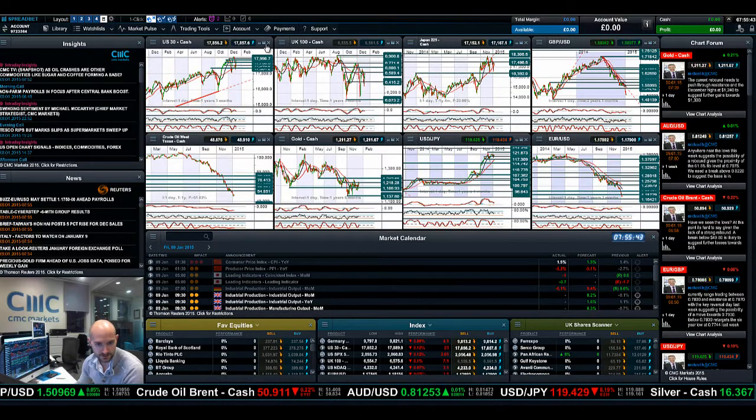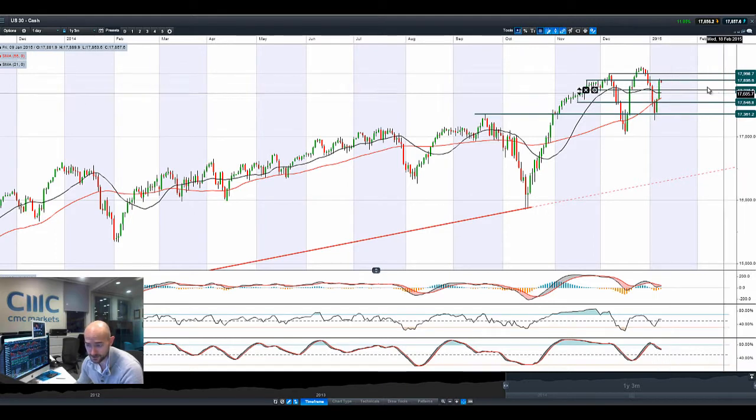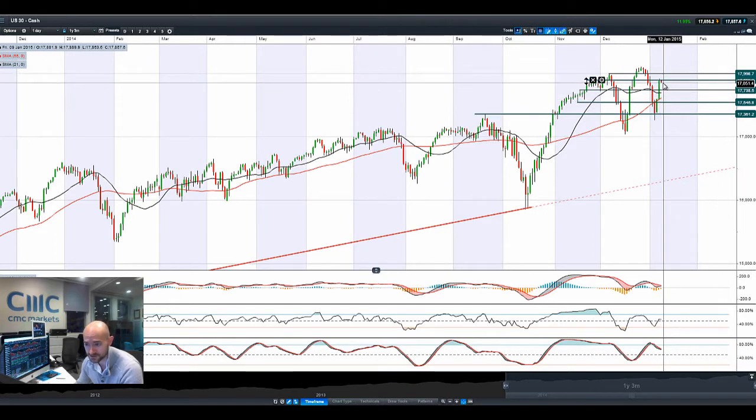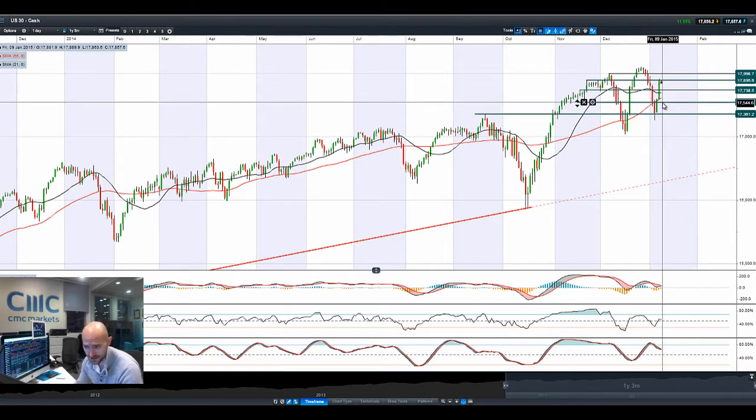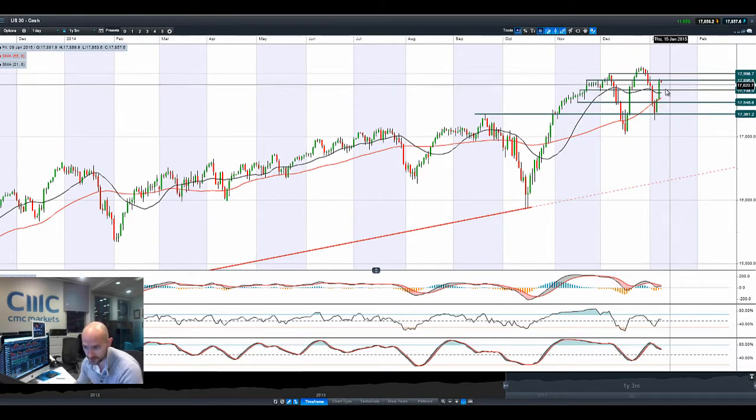Good morning and welcome to today's Products in Focus. US30 had an absolutely fantastic session yesterday, breaking all the way up to 17,895, but just stopping short of potential resistance. It's slowly drifting down, pretty much erasing most of the losses from the last couple of days, and actually starting 2015 almost higher than where it started 2013.